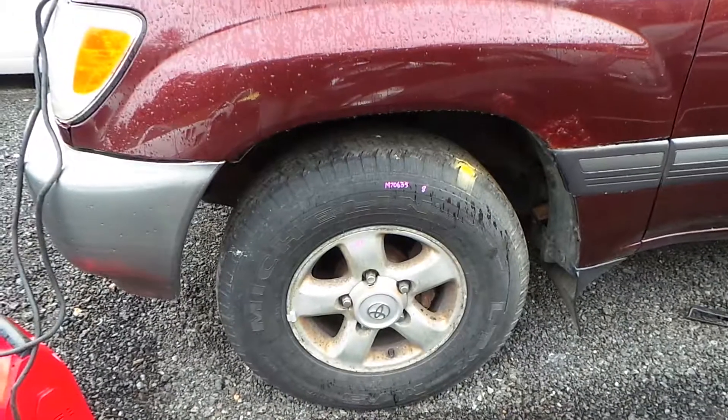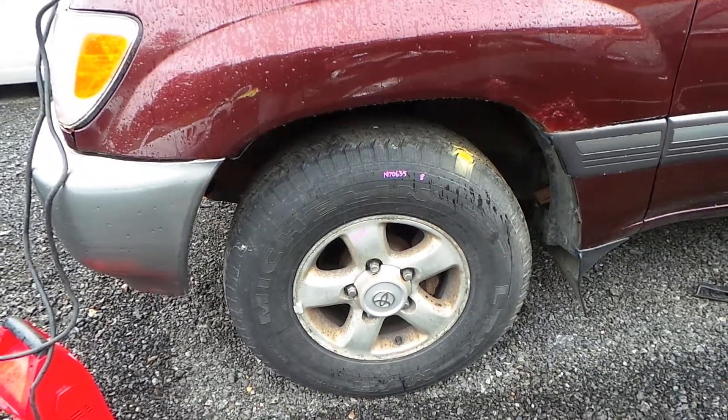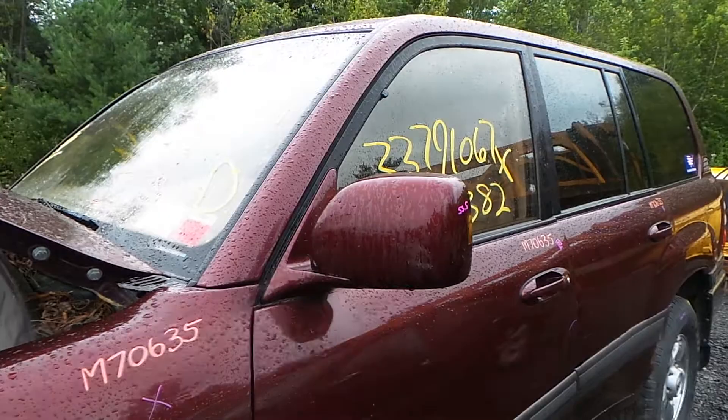We do have a complete set of Michelin LTX mud and snow tires. We also have a good power mirror that is also heated.